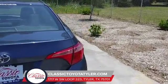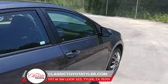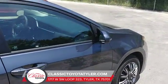To see this vehicle, stop by to see us today. Classic Toyota, located on the South Loop in Tyler, Texas, and ask for Brent Hall for me. Thank you.